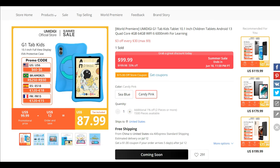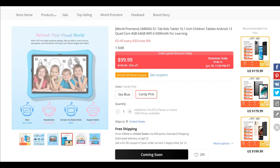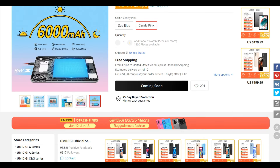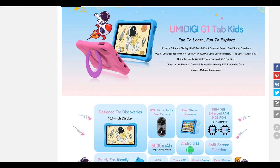It also has a split-screen feature, a sturdy eco-friendly EVA protective case, dual-band Wi-Fi — even Wi-Fi 6, can you believe that? — and of course a special kids app and parental control support, all together in one single device.